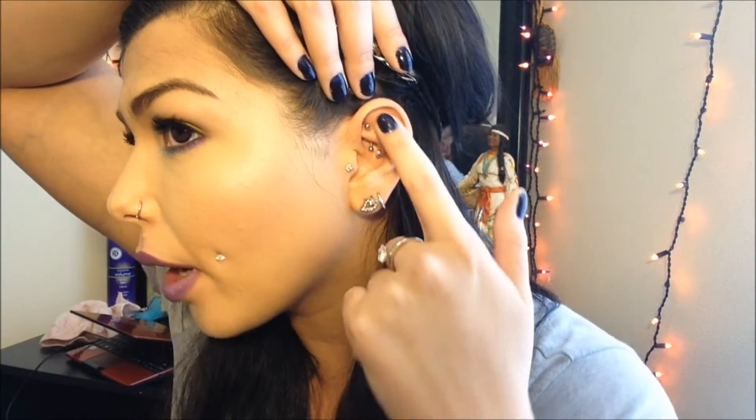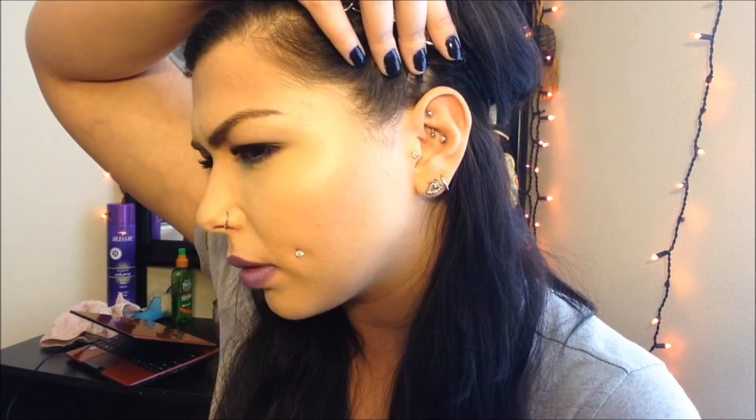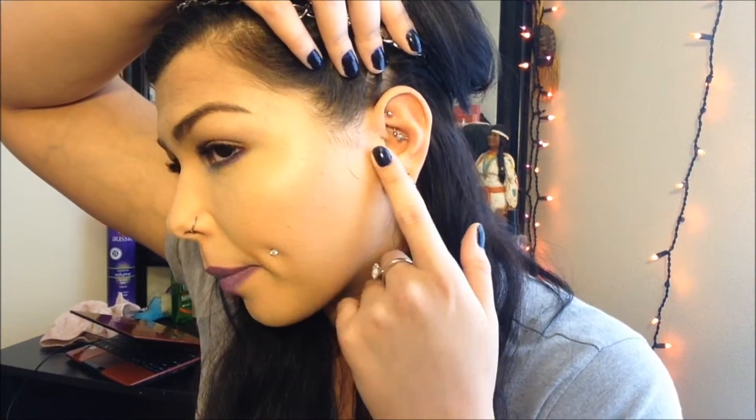For my tongue I just have a plain barbell. My rook has a plain curved barbell — I got that one off Amazon; I was originally pierced with a captive bead ring. My conch has a little stone on top that's Industrial Strength, which I bought at the shop where I got it pierced. I also have a long labret post in my conch, which I got from Amazon, and then my tragus piercing.